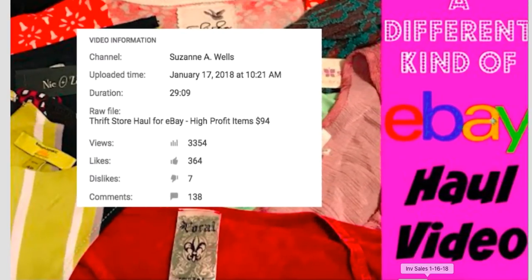Before I start, I wanted to mention I put up my version of a haul video two days ago, and this video is taking off. In about 36 hours, it had almost over 3,000 views, 364 likes — I've never had that many likes on a video so fast — and 138 comments. I'm so glad y'all liked it. I will definitely do more of those to help each other learn more about selling on eBay.